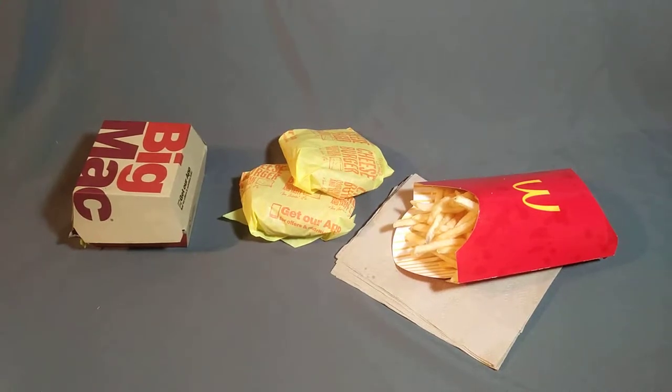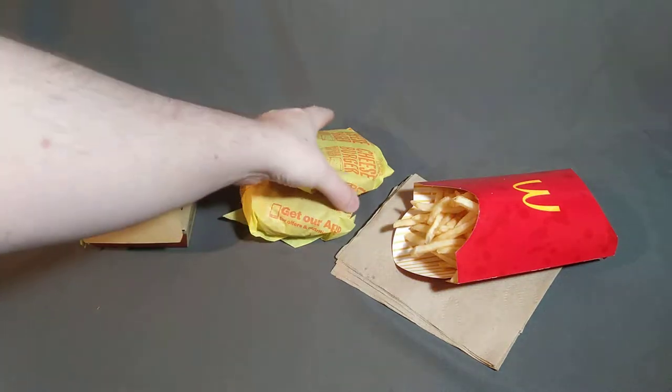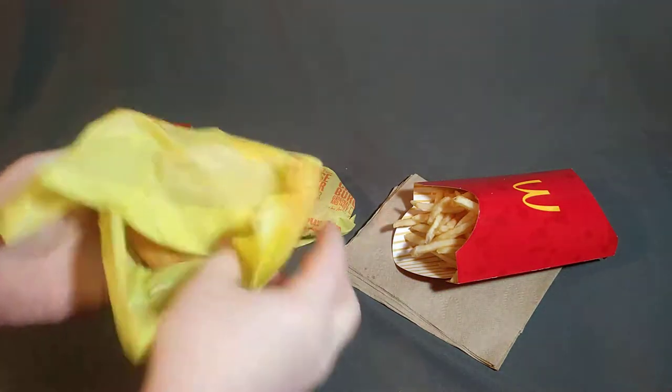Hi, welcome back to this YouTube channel. Today I'm going to show you how to get a Big Mac meal for $5. That's right, you're not going to pay seven like everyone else — you're going to pay five bucks. I'm going to get right to the meat and potatoes of it and show you how it's done.